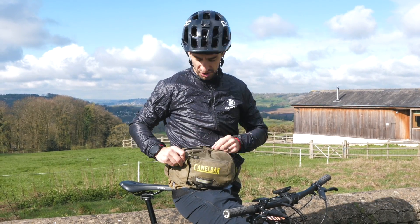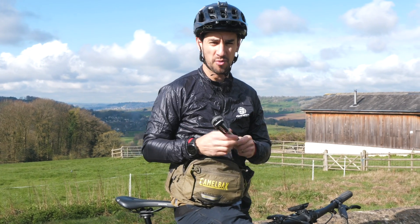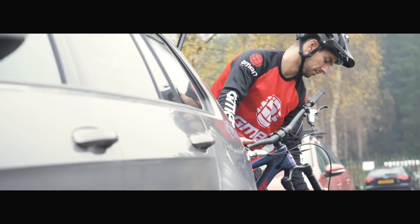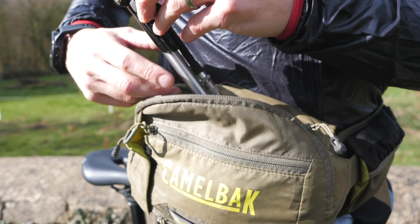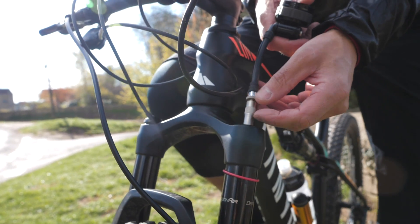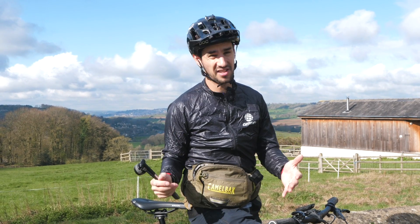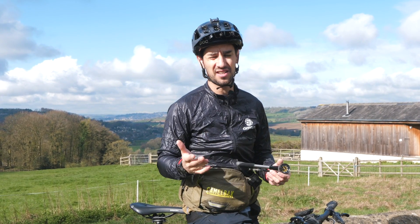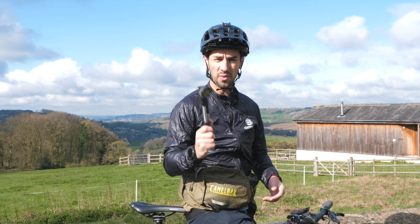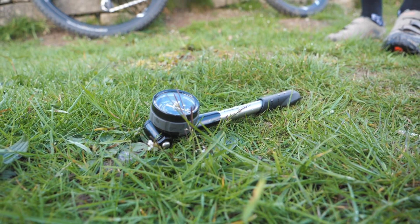Number one: shock pump. This is something I see a lot of people ride with all the time. I will take one if I've got a new bike or if I'm playing around with some settings and want to faff around a little bit on the trail. But for most normal rides, you really shouldn't need to take one. Shock air pressure is something you set at the start and it really doesn't change that much. If you do need to change it, try and do it at home — it's quite a bit of weight to be lugging around that you don't necessarily need.